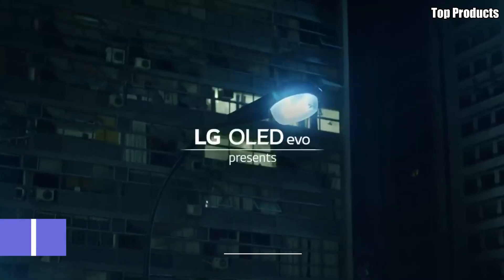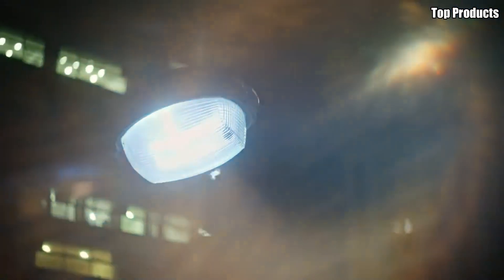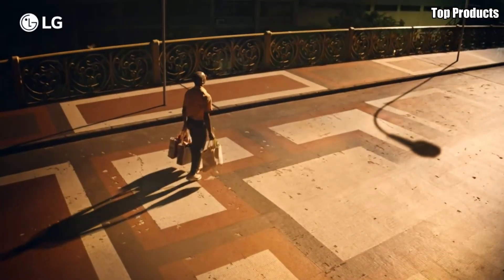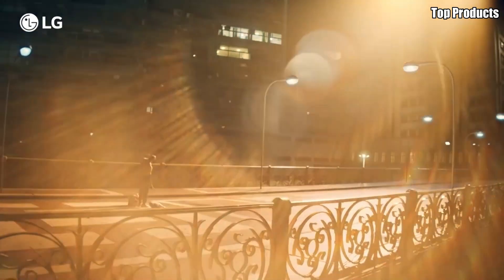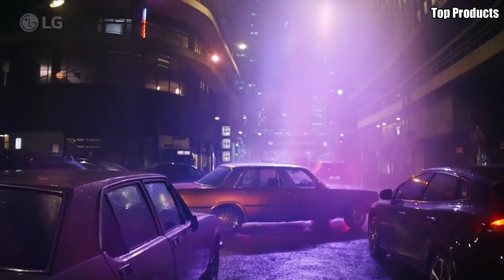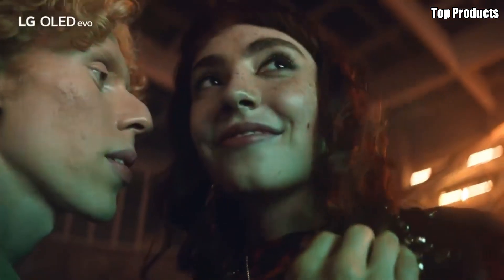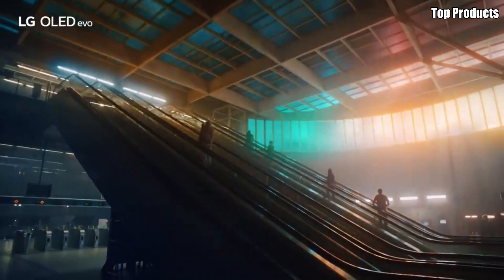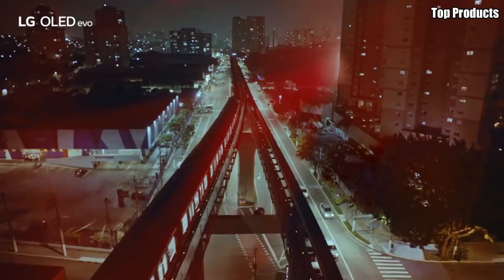Number 1: Sony XR-A95K. Introducing the Sony XR-A95K OLED TV, the pinnacle of home entertainment that brings the theater experience into your living room. Crafted with precision and innovation, this TV offers an immersive viewing experience that transports you into the heart of the action. At the core of the XR-A95K is its state-of-the-art OLED panel.